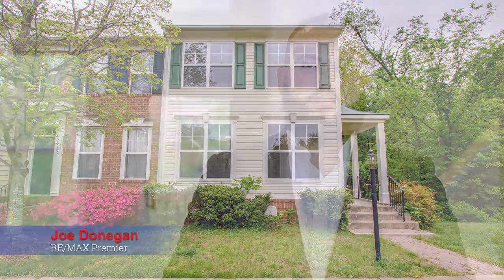Hey, this is Joe Donegan with RE-MAX Premier. I'm here in the community of Broadlands in Loudoun County, just minutes away from One Loudoun, all these great restaurants and shops, and Dulles Airport.